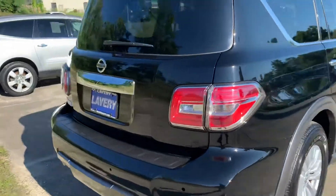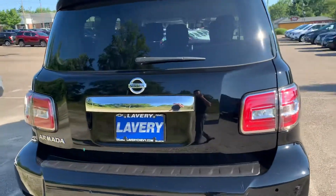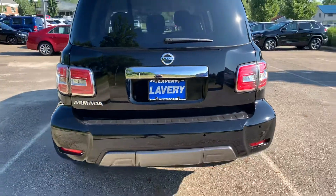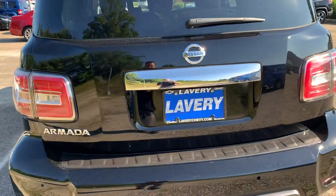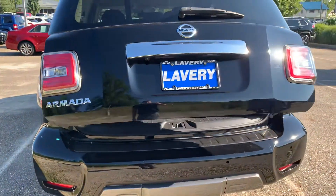Wrapping around the side here, coming to the rear tailgate — it does have the rear parking sensors. It also has the power liftgate as well.